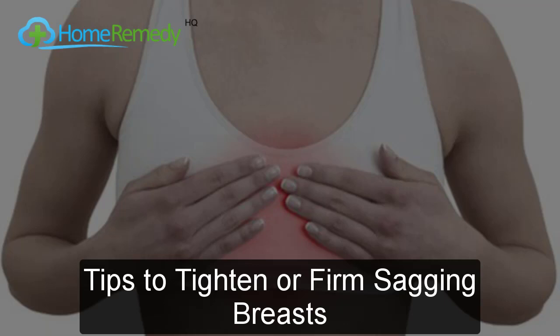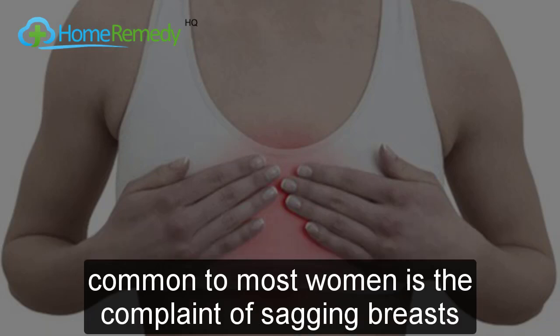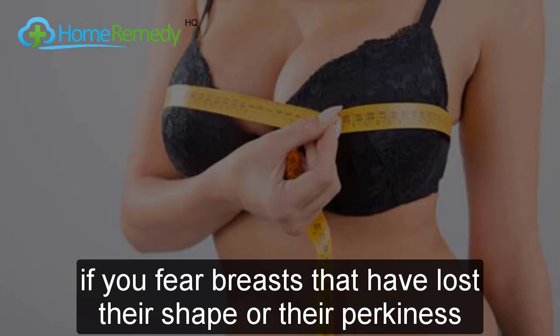Tips to firm sagging breasts. There is not a woman out there who does not worry about her breasts. Common to most women is the complaint of sagging breasts — nothing spells aging faster than a pair of sagging, droopy breasts, and most women will do anything to prevent this from happening.